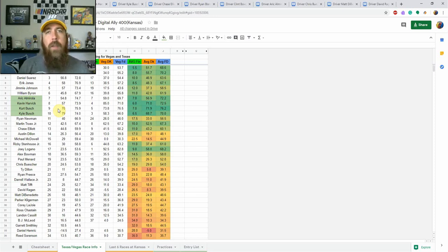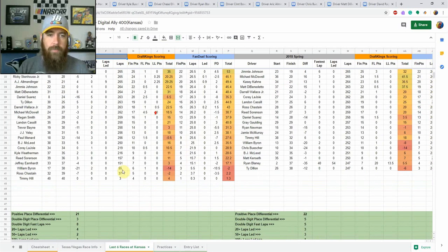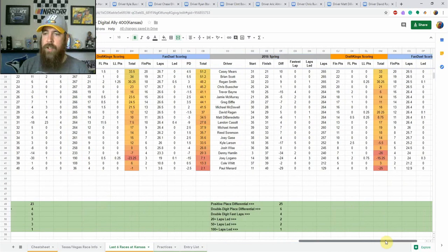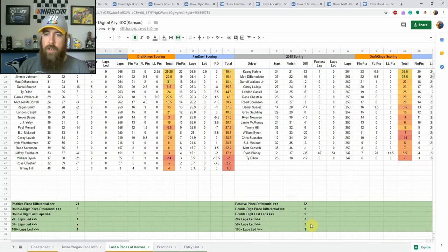This track is a little bit different — it isn't as steeply banked as Vegas and Texas with only 15 degrees of banking, so it may play a little differently. But this information is good to look at because of the new rules package — lower downforce cars, closer together. It's probably going to race differently. Looking at the last six races at Kansas, there has been just one driver to lead 100 or more laps in each of the last six races.